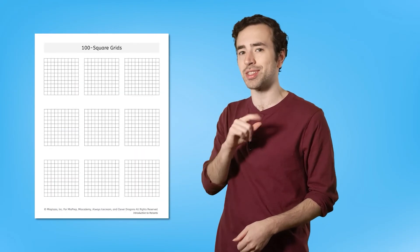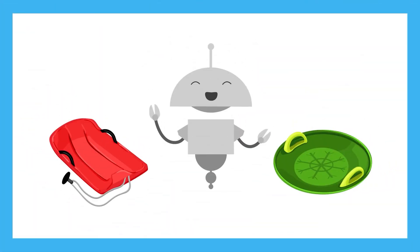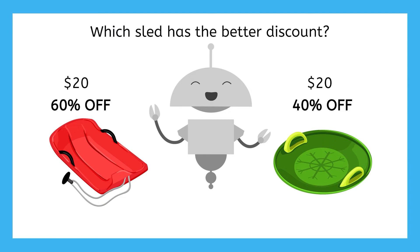Get ready for scenario number two. If you want to use the 100-square grids to help you, there's a page of extra grids in your PDF. Mia is shopping for a brand new sled. Both sleds cost $20, but good news — they're on sale. The red sled is 60% off, and the green sled is 40% off. Which sled has the better discount?